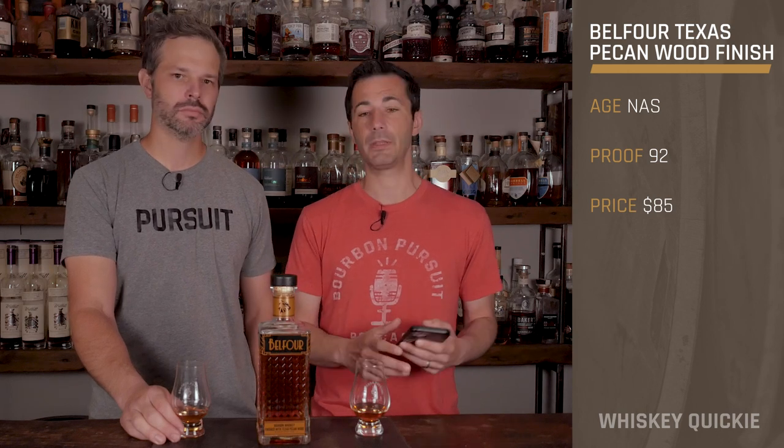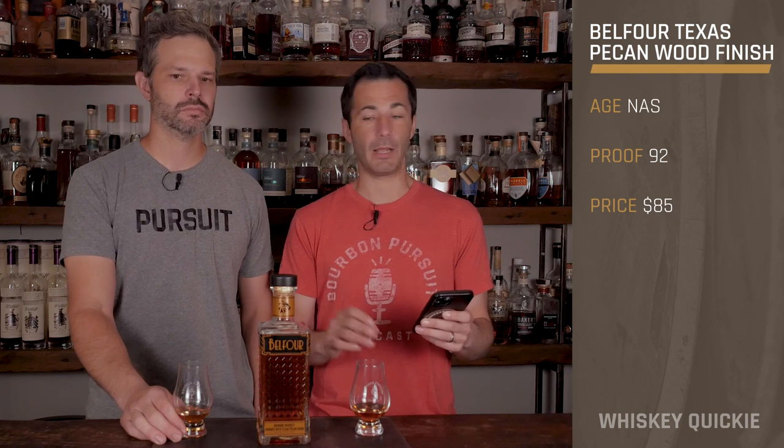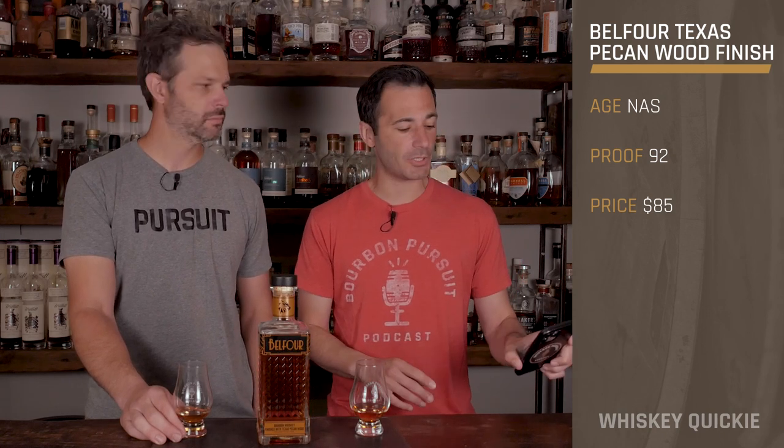What we're looking at today is their Belfour Bourbon finished with Texas pecan wood. This is inspired by an enormous pecan tree on the old Belfour Ranch in North Texas. It's a 92 proof bourbon — a lot of their whiskey says distilled in North Carolina on the side. They take toasted pecan staves and insert them into barrels to provide a unique yet nostalgic flavor. No age statement, and it has an $85 SRP.